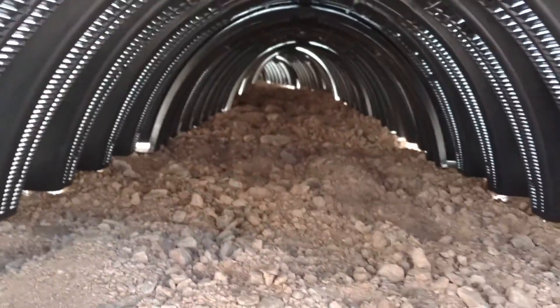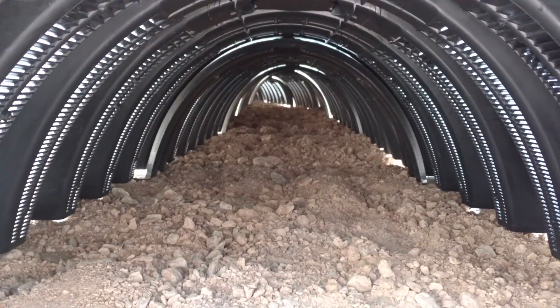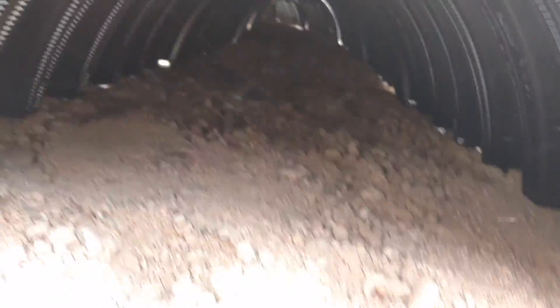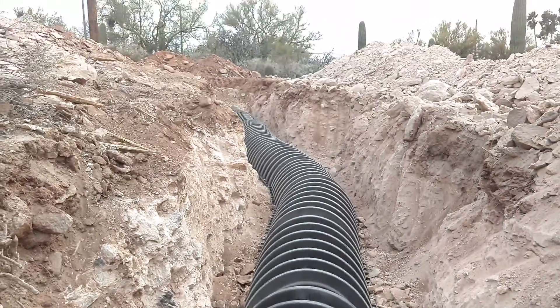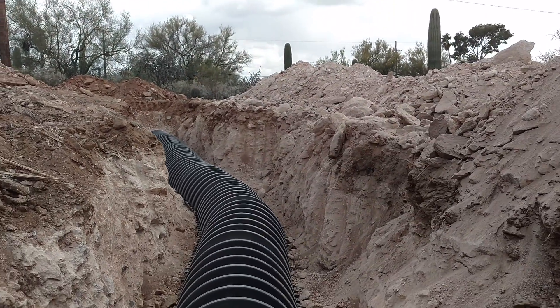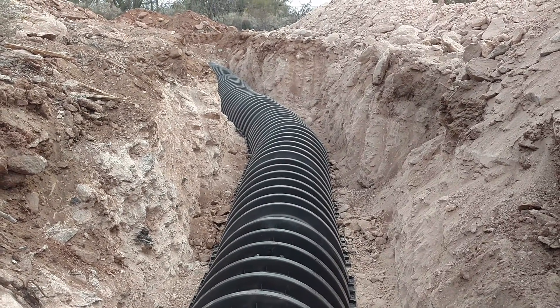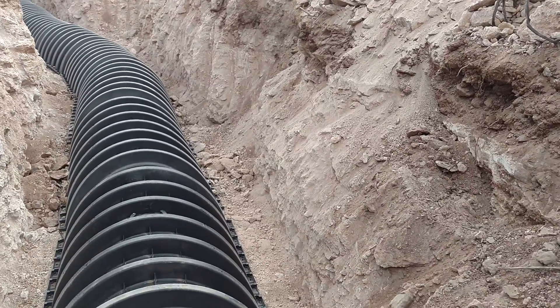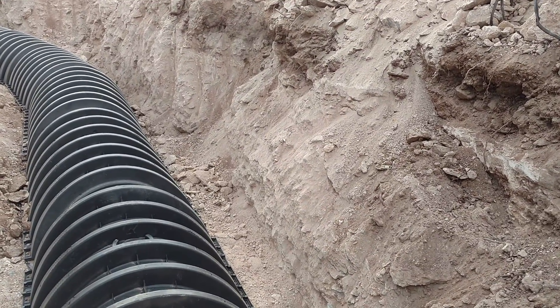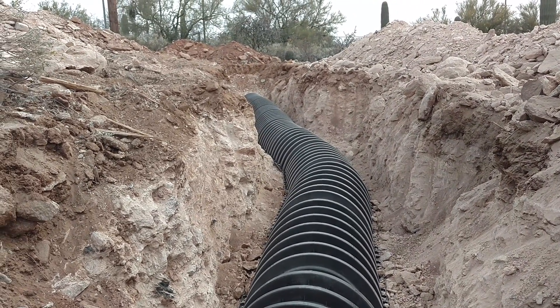Let me show you what the top looks like from a higher level view going all the way around the corner. It's actually a pretty long trench bed for what they have. I think this is just a three bedroom, two bath house, so the percolation rate wasn't very good apparently because of the soil type. But anyway, if you're curious what chambers look like underground, there's an example.